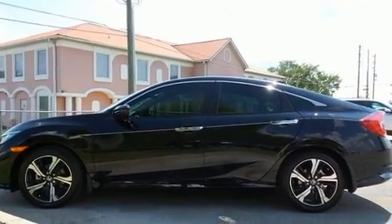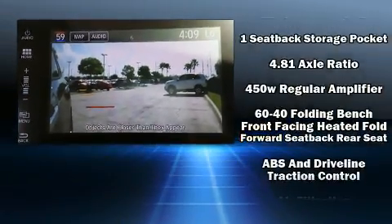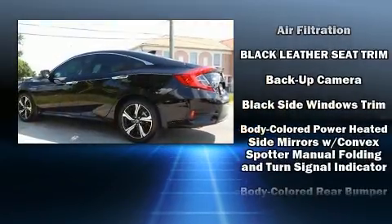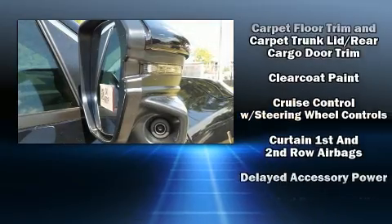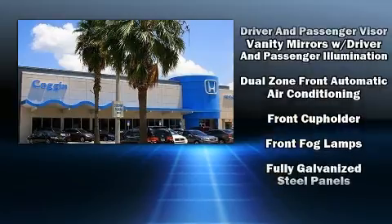Audio features include an AM/FM radio and 10 speakers, providing excellent sound throughout the cabin. Honda also prioritized safety and security with features such as dual front impact airbags with occupant sensing airbag, front side impact airbags, traction control, brake assist, ignition disabling, and an emergency communication system.